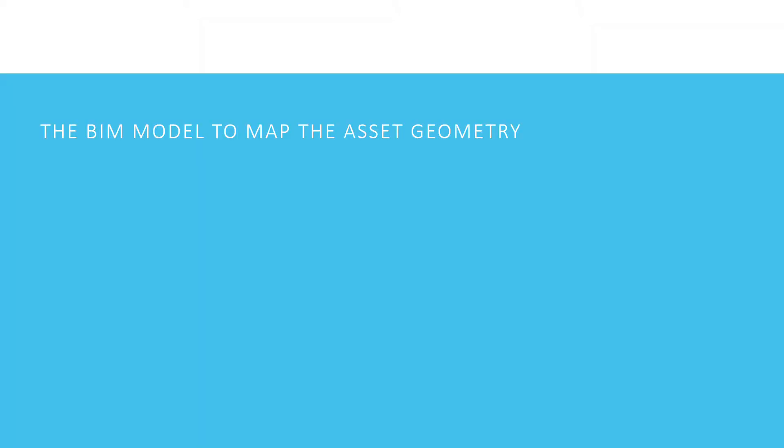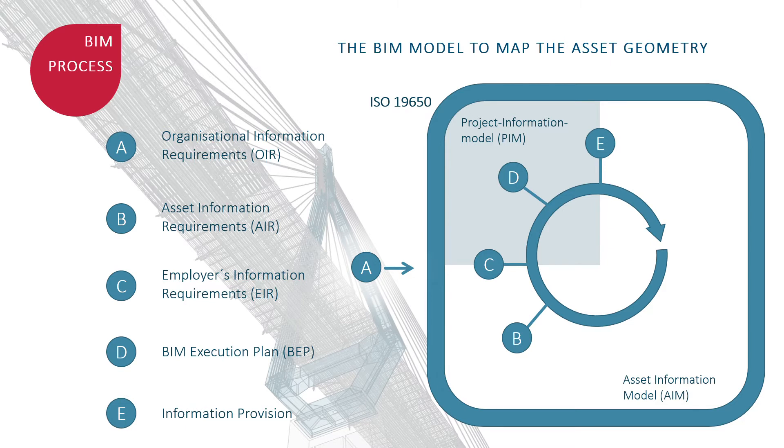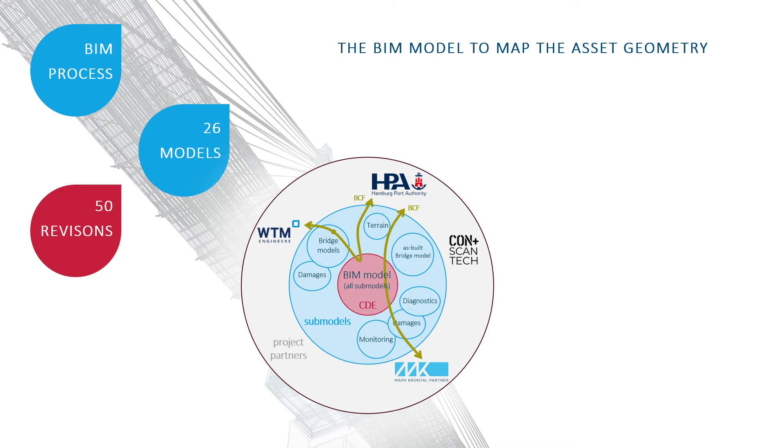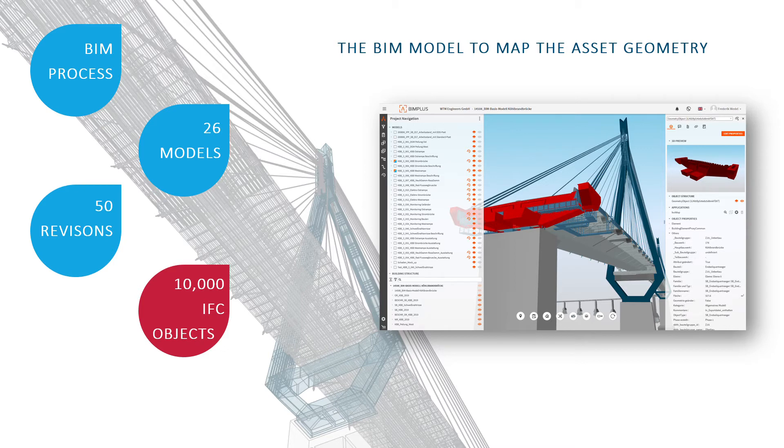In a first step, the model to map the geometry of the asset and its components was realized. Before modeling began, the BIM process was defined — requirements were captured in the employer's information requirements, and a BIM execution plan was created to address these requirements. All 26 models initially end up as IFC in the CDE, where models are managed and versioned. Within the creation of the asset model, all project partners could access current data and collaborate on a model-based basis. The model-based collaboration enabled the review process to take place digitally via BCF. In total, more than 10,000 IFC objects have been modeled in the CDE.